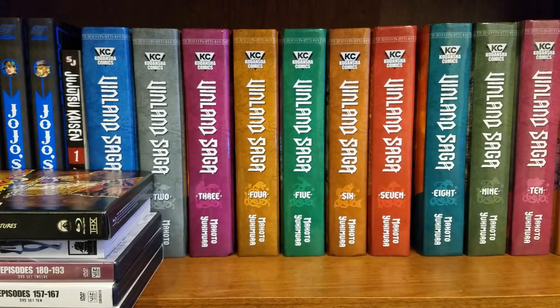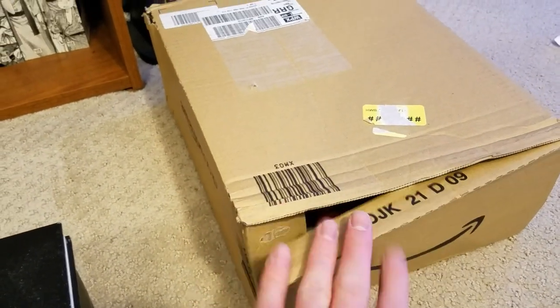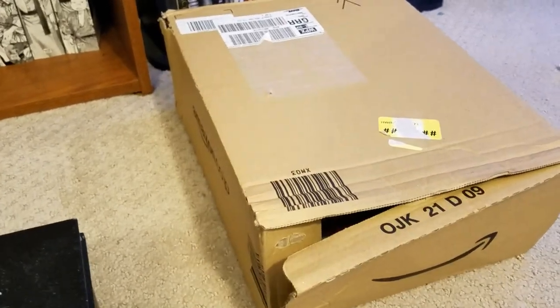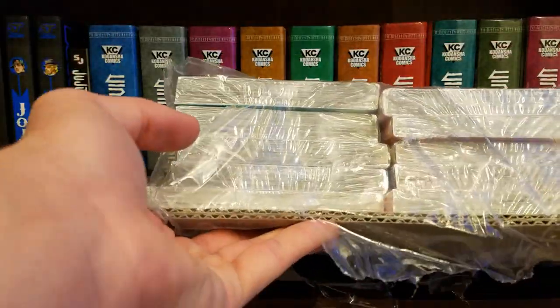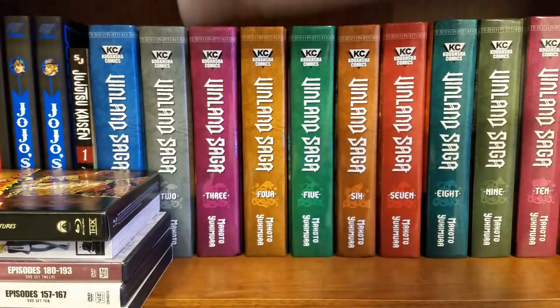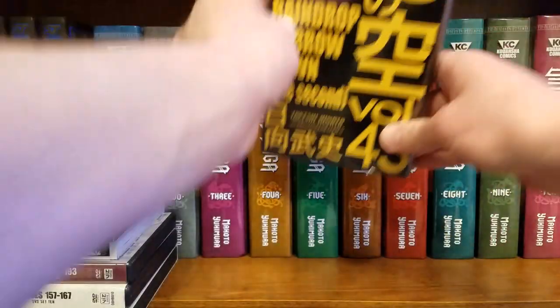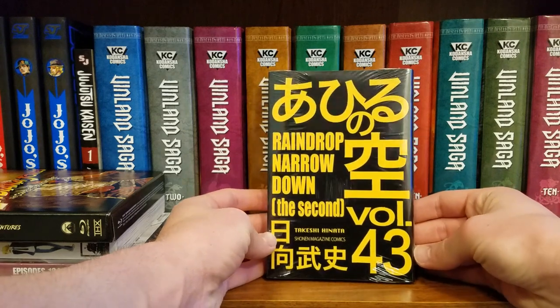This box arrived open — it's kind of sus, I hope everything's okay. On the inside they basically put it on a palette — looks like I'm gonna get my manga delivered on a forklift. So I decided to complete a series I've been enjoying recently — got Ahiru no Sora Volume 43.